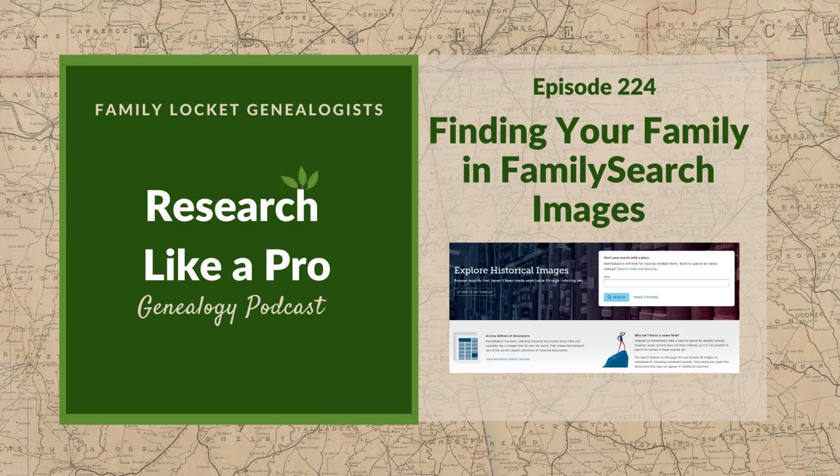You can view recently added images, which gives you a great idea of what's going on. When I was writing my blog post about this, the most recent record localities were Pennsylvania, Dominican Republic, Costa Rica, and Italy. How exciting that they're getting records from all over the world. In the past people said, 'my family is from Serbia or Guatemala and there's no records,' but that's no longer an excuse because of how much work FamilySearch is doing going worldwide to find records.